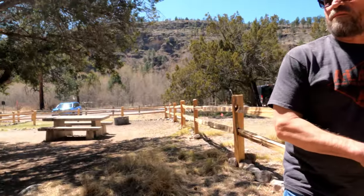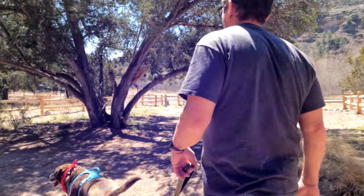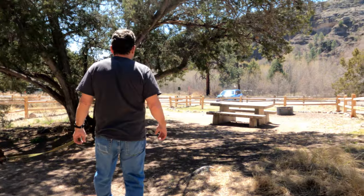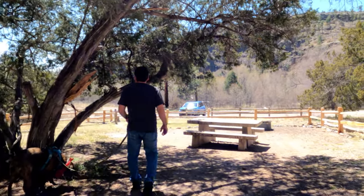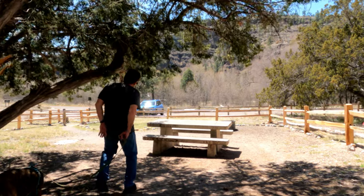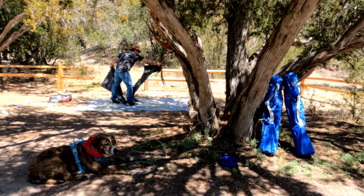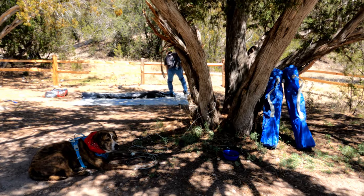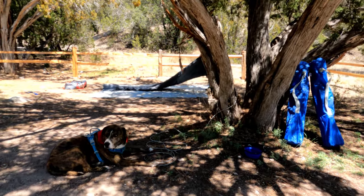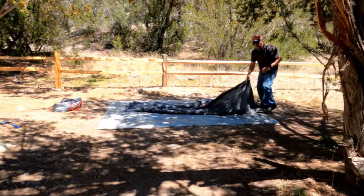I want this one, this is awesome. You've got a tree for shade, picnic table, fire pit. I'm going to hand you to Mom so I can go take care of the car. I think we got the perfect camp spot. I'm going to set up our tent now.